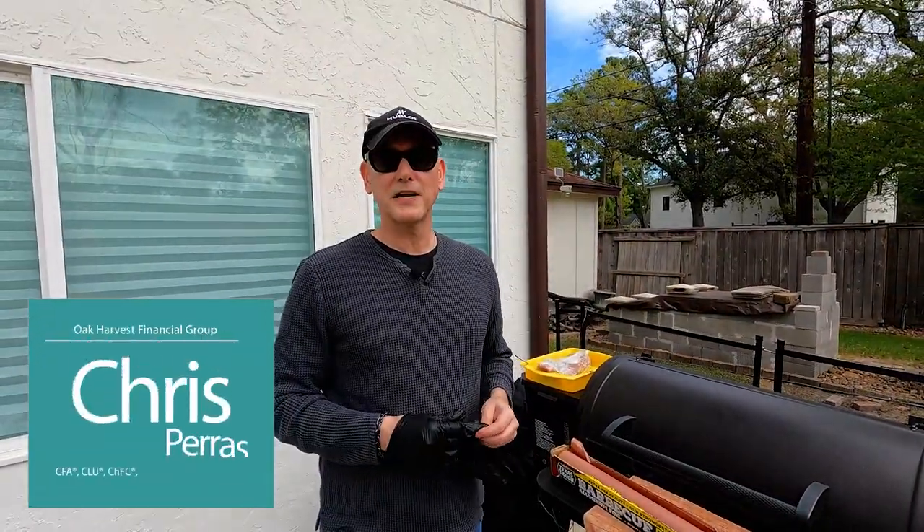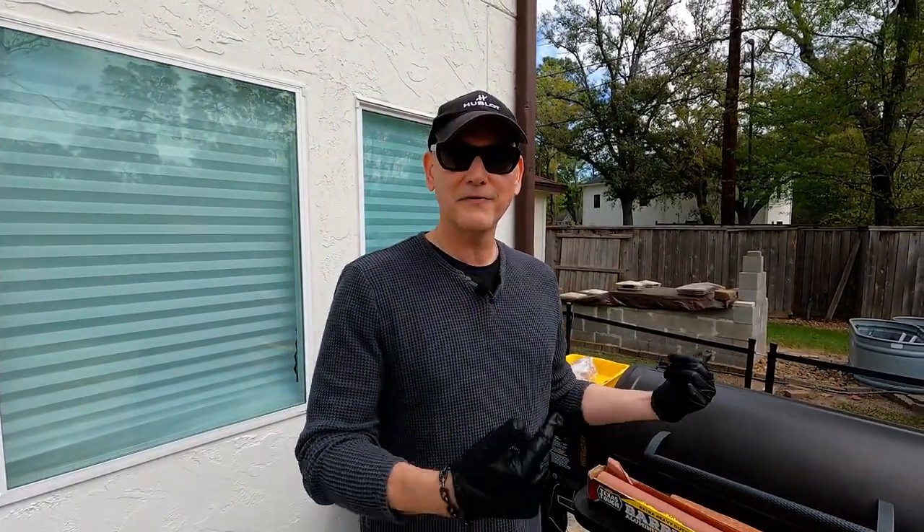Hey, I'm Chris Parris with Oak Harvest Financial Group in Houston, Texas, and this is our third episode where we're grilling with the investment team. We've got a special treat this week — it's not just me. We've got one of our members on the investment team, Dwayne Botchock. He's in from Atlanta for two weeks helping out, so I figured he'd come over to my house and help me out here on the grill.